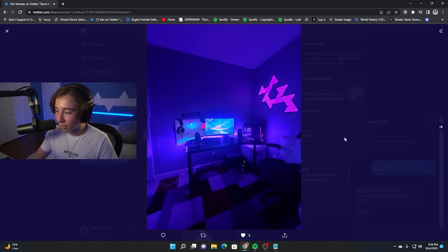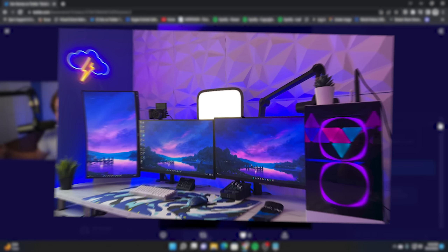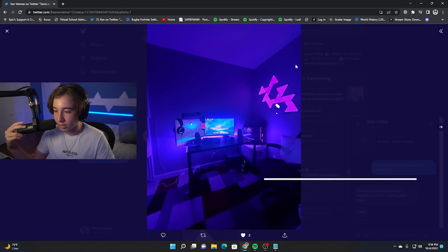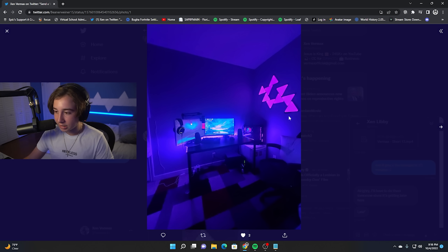This setup is such a vibe. I love this color scheme — the kind of blue and purple. This is what I went for a lot with my setup; I'll pop a picture up on screen right now. It looks like he has the Nanoleaf, and this is a really unique way to organize them. I have my Nanoleafs too, but I've never seen someone organize them like this — a really unique layout.